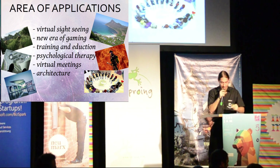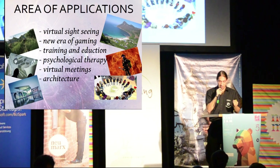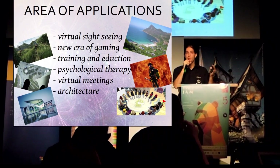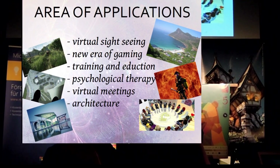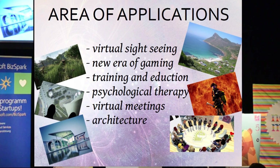Architecture is another application: an architect can visit his own creations before they are even built, getting a feeling and an impression of his creation before it really exists. You see that the array of applications is limitless.